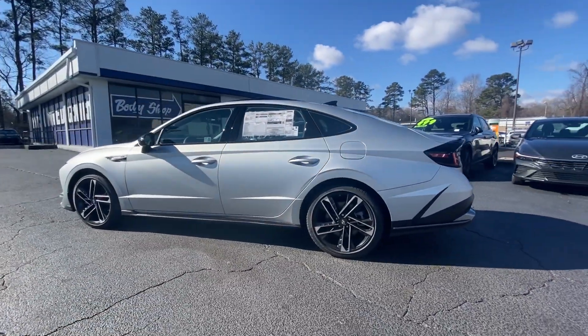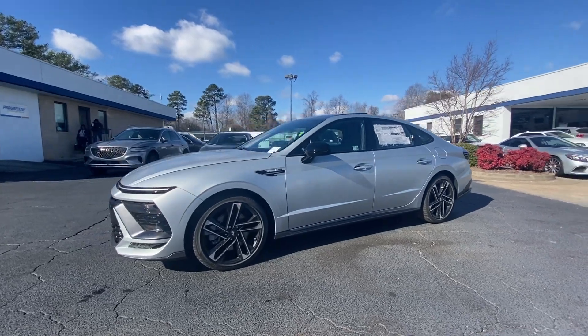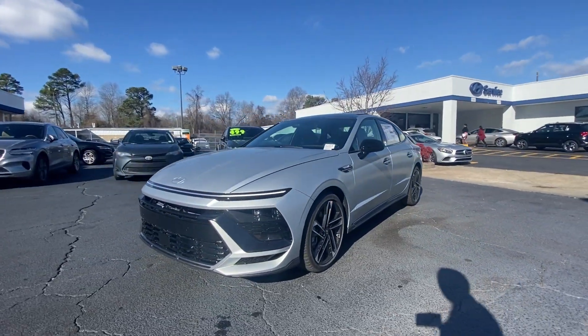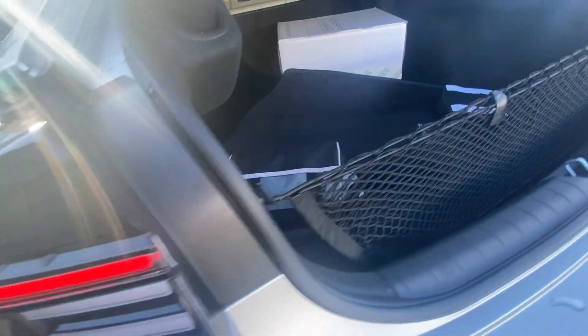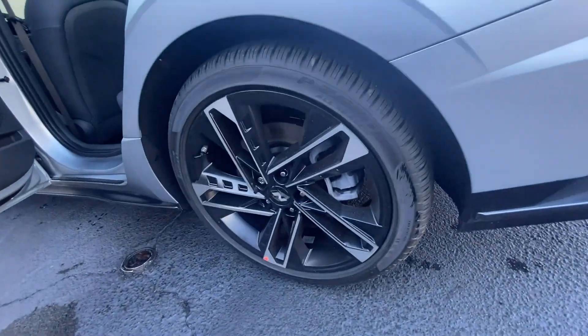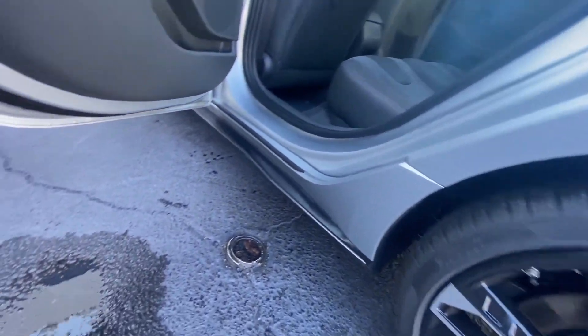The following are some of this vehicle's highlighted options: Apple CarPlay and/or Android Auto, navigation system, keyless entry, moonroof, heated mirrors, satellite radio, backup camera, electronic stability control, power driver seat, and steering wheel audio controls.